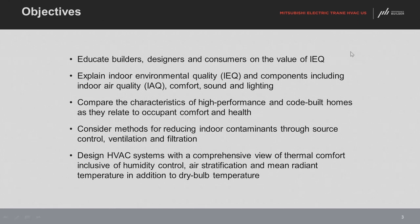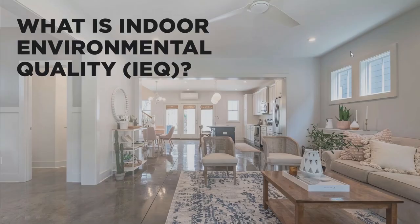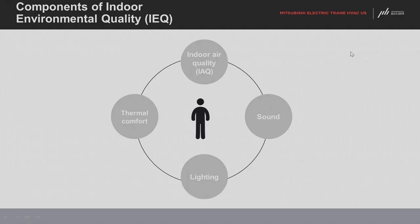Our objectives today are to educate builders, designers, and consumers on IEQ and why it's important. HVAC systems are a really important aspect of this, as is the envelope of the house. Today we're really going to talk about HVAC and mechanical systems and how we can improve IEQ. So what is IEQ? Most people have heard of it, but it has gone past just air quality — there have been a lot of studies on how people react to various environmental aspects of their home or office.